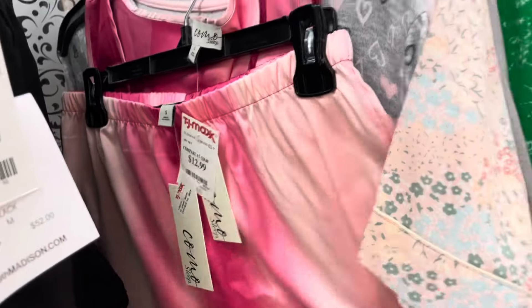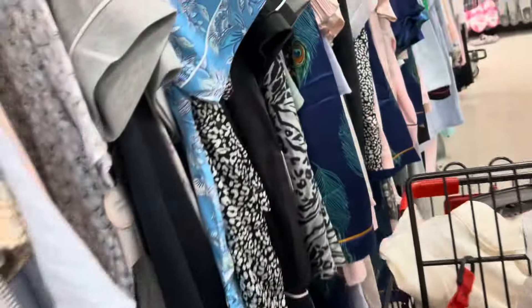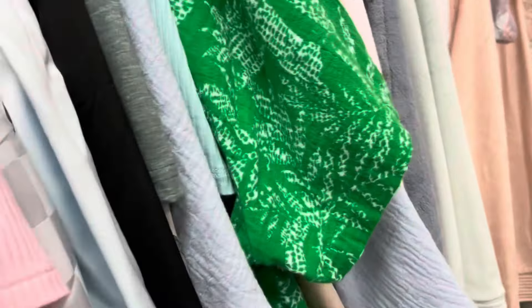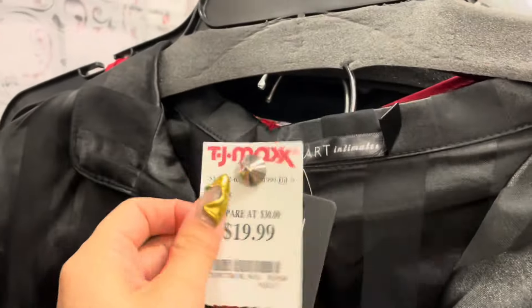So many cute pajamas — look at this one, $16.99 and it comes with the shorts too. I think we've seen this one last time, super cute. This purple set is really pretty. And then there's this black set — it's really cute too with the satin pants.